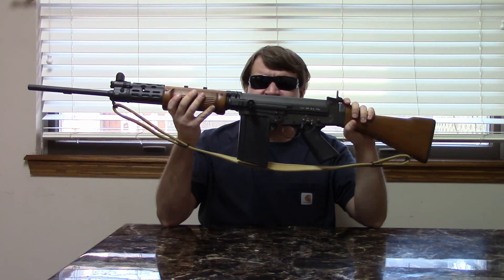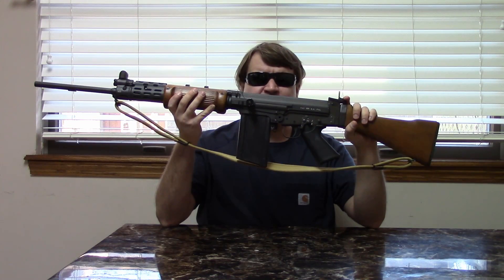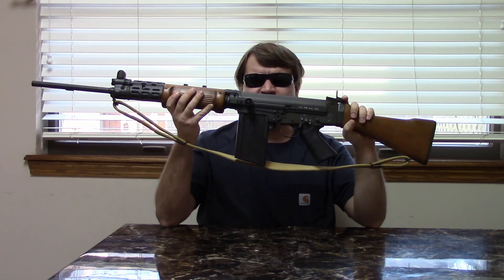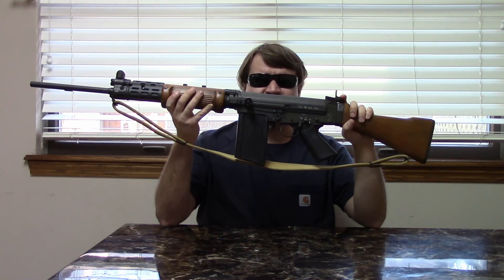The origins of the FAL really date back to before World War II. The inventor, Dieudonné Saive, started work, and in 1940 his work was interrupted on a self-loading rifle because of the Nazis. After Belgium was liberated and he returned to the FN plant, he started work again in 1946.